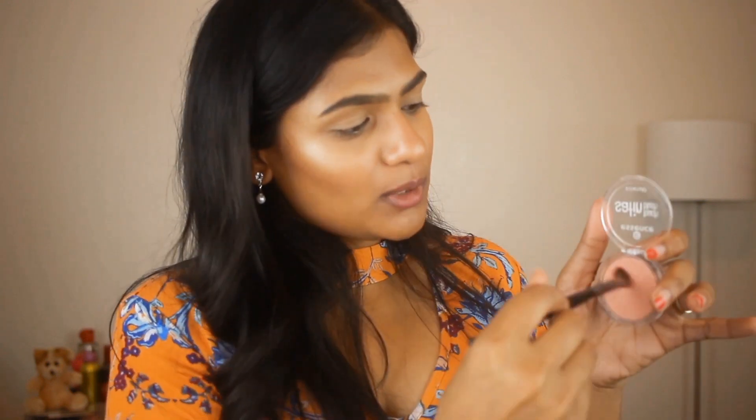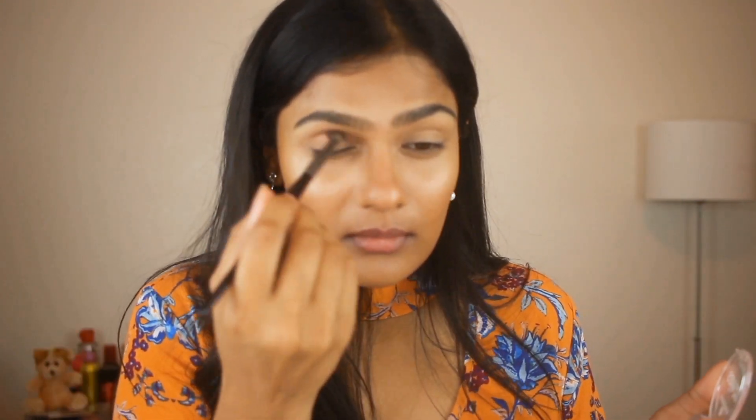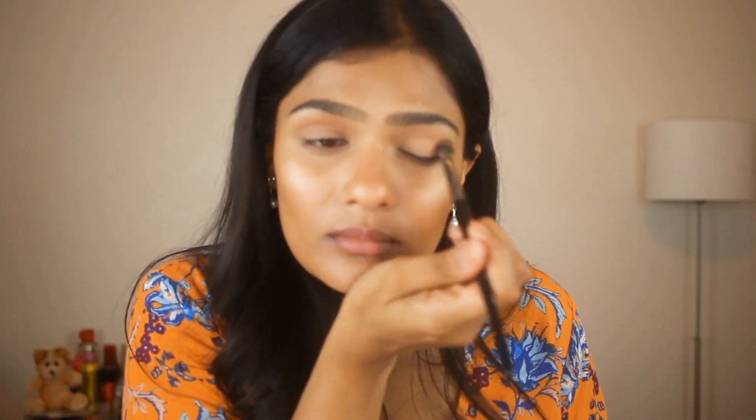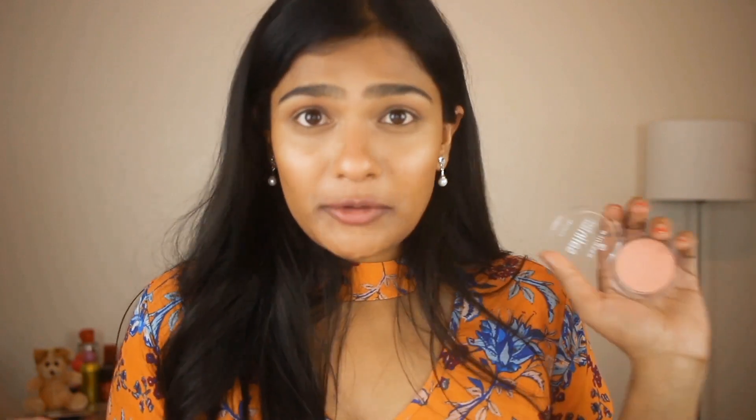Now that the face makeup is done, I am going to move on to the eyes. For eyes, I am taking the same blush that I used on my face and using a fluffy blending brush — I am just going to swirl into the blush and apply it all over my lids. I love to use blush as an eyeshadow because it gives that natural glow without being too intense. I love doing this for everyday.